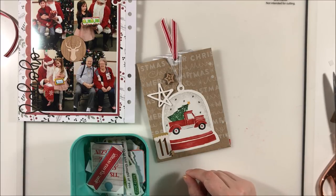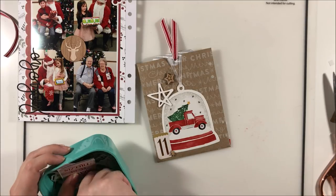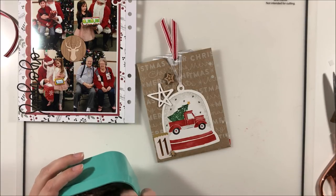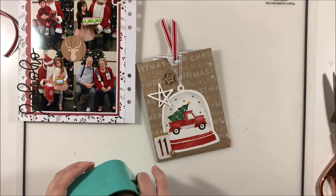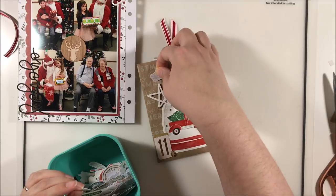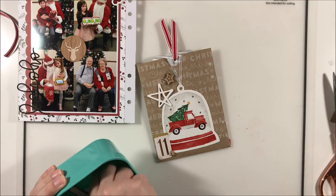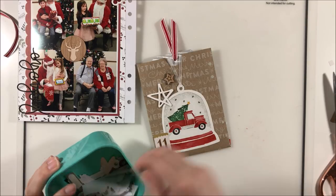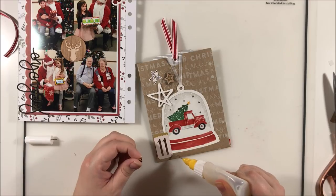This bag is already a little dimensional, so I'm going to add those dimensional items on it since this is not going in a page protector — I'm not going to have that huge gapping problem. I don't mind going a little more textural and dimensional on external items that are going to be handled in the album. I'm just going to add some glossy accents to get all of those into place.